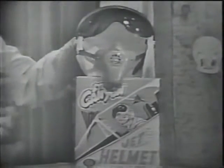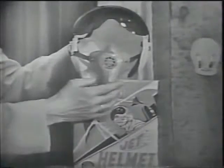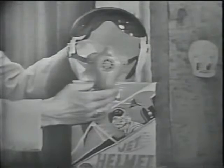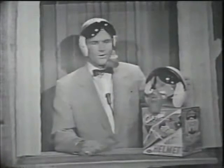Here's the official Air Force insignia right on top. Here's your sun visor and your oxygen mask, and right inside the oxygen mask, built in, you'll find a speaker so that you'll sound just like Steve on his intercom. If you'd like a jet helmet like Steve Canyon's, remember — only Ideal makes it. Ask for the official Steve Canyon jet helmet, only $2.98.